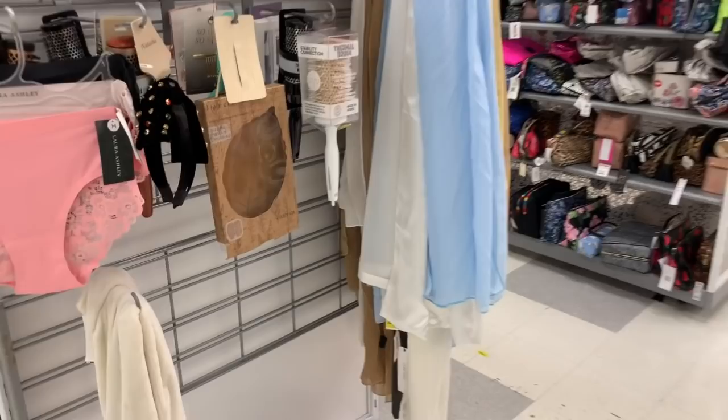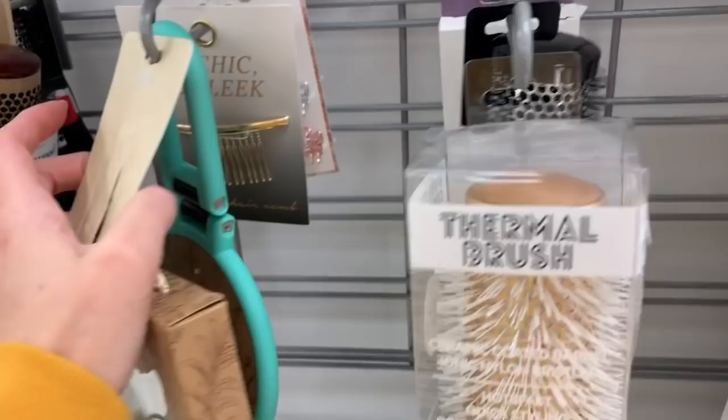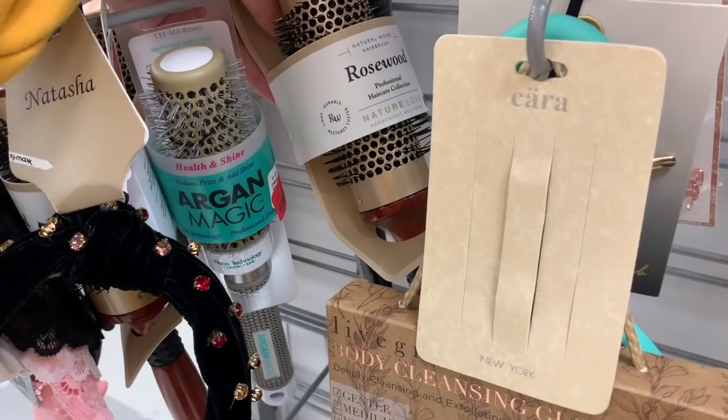What do we have over here? A three dollar and fifty cent brush. A lot of these brushes are just $3.50 and $4.50 — the natural wood hair brushes.